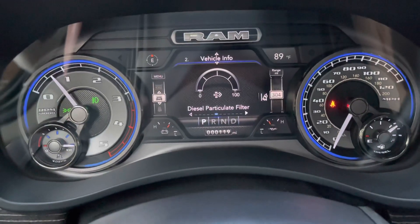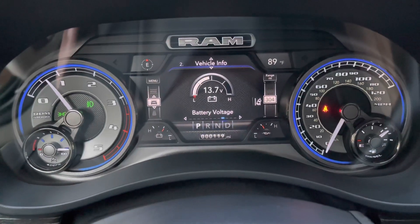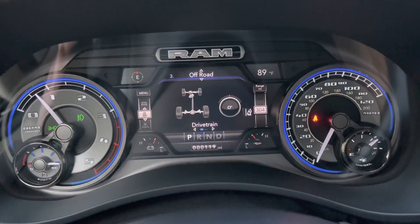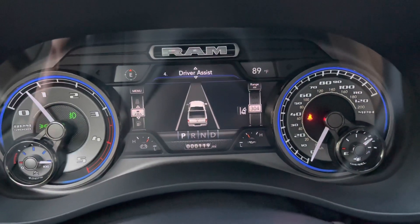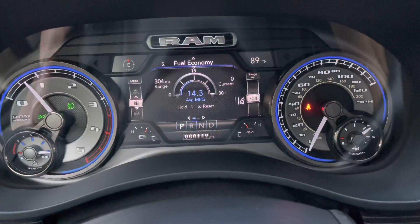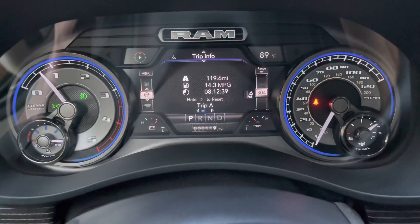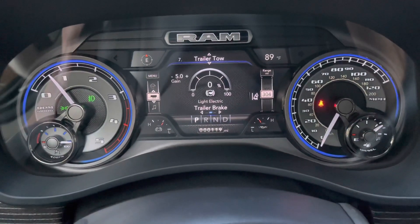Lots of information you can access through the main center console or the main dash display. Your off-road pages like I mentioned — pitch and roll — and you can access those from the 12-inch display. Fuel economy is something I'm really excited about — much better fuel economy already. I've got 119 miles on it and I barely used a quarter of a tank. Trip info, trailer tow, brake check.